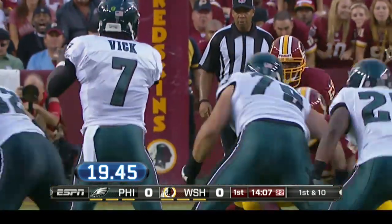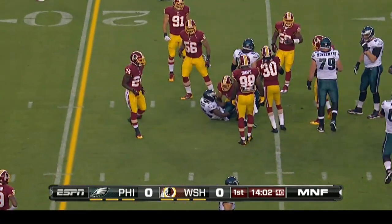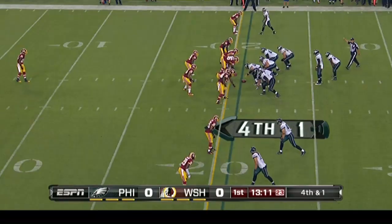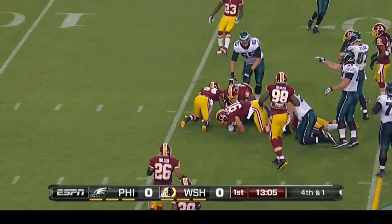Ready to roll. Just go ahead and give it to Shady — he's going to take care of business. Not enough in the box. Only six in the box, you've got to run the ball. You've just got to have one more in the box than they can account for. Right now with six in the box, you run it. And then Shady McCoy again on fourth and one for a tough four yards.